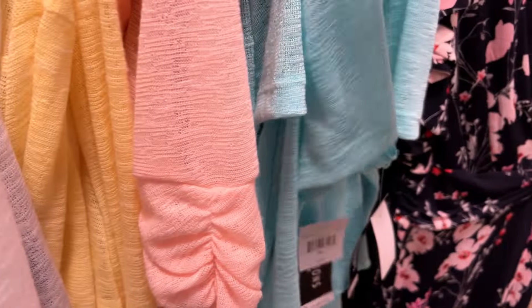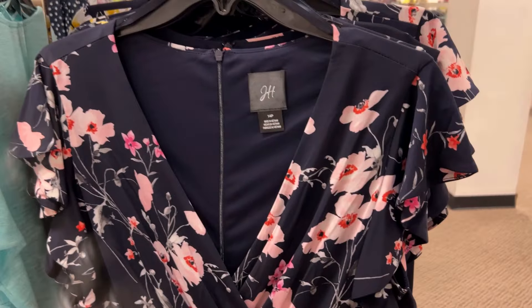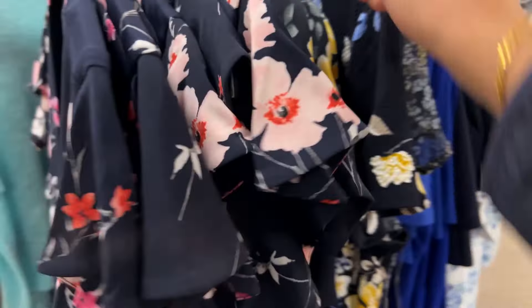This is another beautiful dress. I just love the shade — it has kind of a green or teal color that's really standing out.